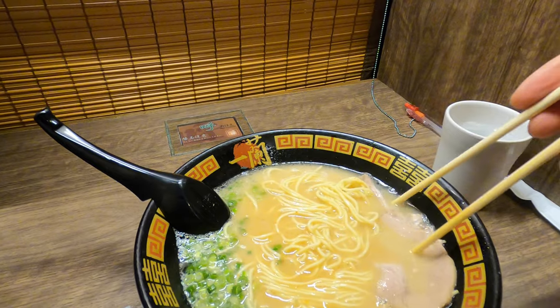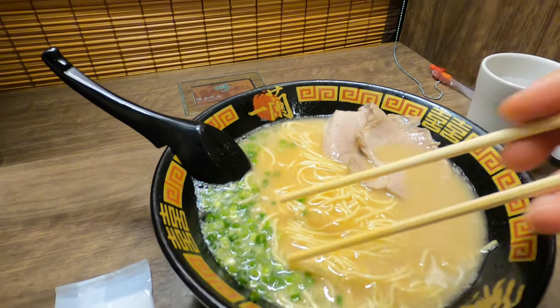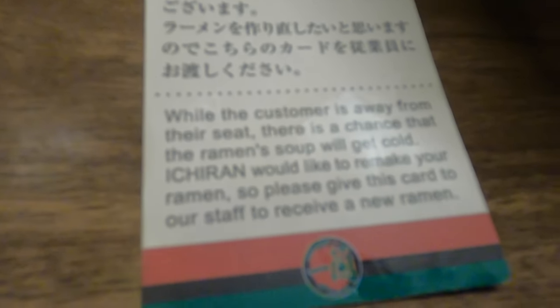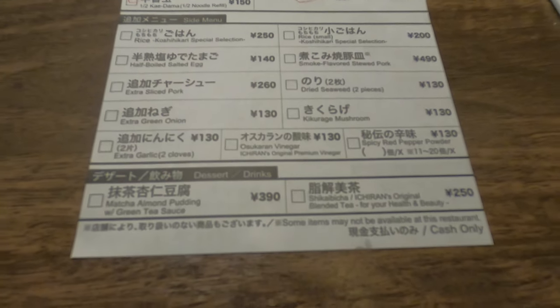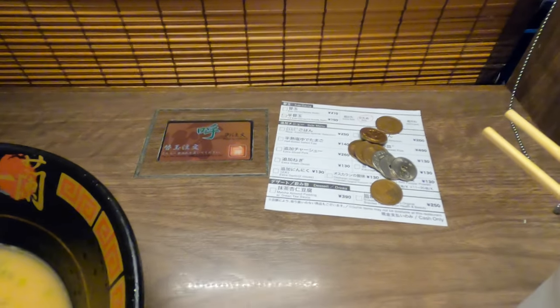If you leave your seat for a moment and your food arrives, they will leave you a small card. With that card you can reorder for free in case the soup is cold by the time you return. After you finish the noodles and are still hungry, you can order a refill of noodles and more. Just fill out the order sheet, leave it with the money on the table and press the button.